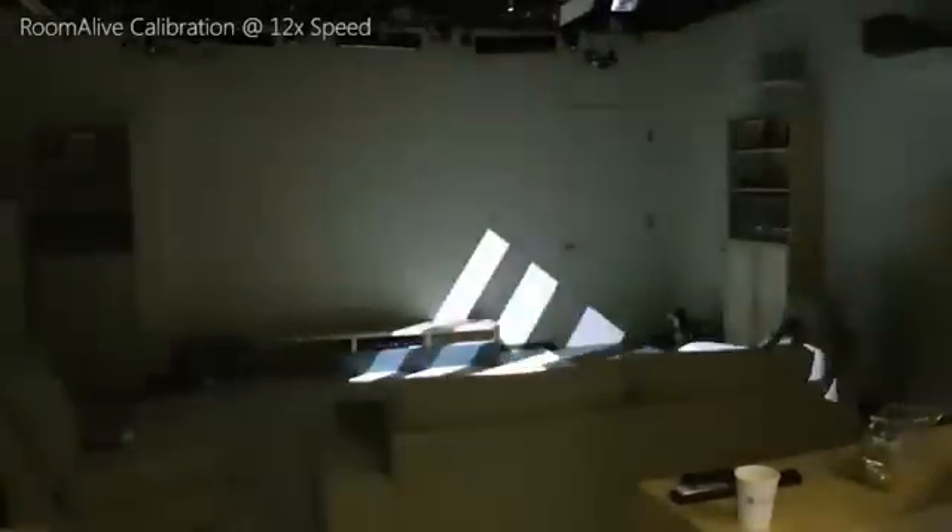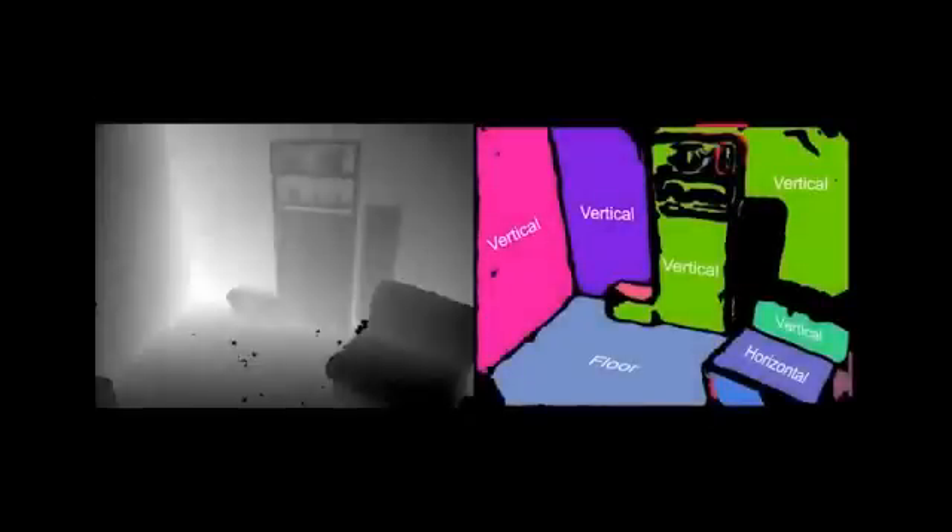One just positions the PROCAMs in the room and the system does the rest. The system automatically creates a unified model of the room by combining the depth maps from each PROCAM unit. In addition to the 3D model, our system automatically extracts the surfaces in the room, identifying vertical and horizontal surfaces and the floor plane.